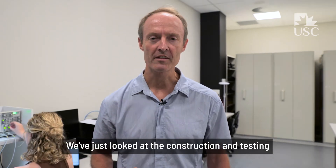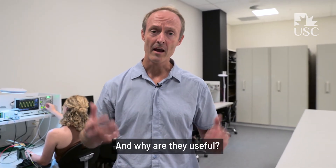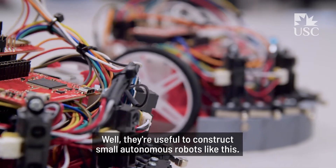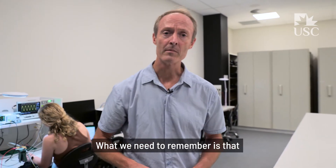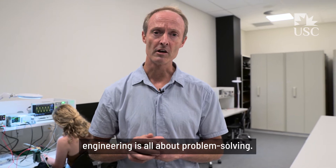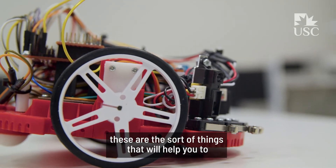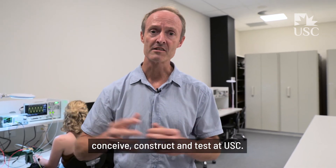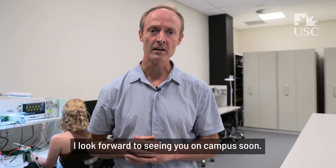We've just looked at the construction and testing of electronic circuit boards — and why are they useful? Well, they're useful to construct small autonomous robots like this. What we need to remember is that engineering is all about problem solving. Whether it's from the large scale to the small scale, these are the sort of things that will help you to conceive, construct, and test at USC. I look forward to seeing you on campus soon.